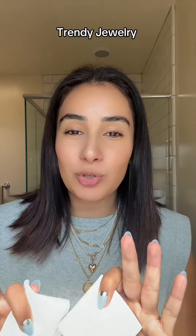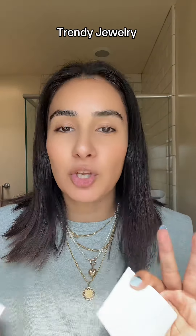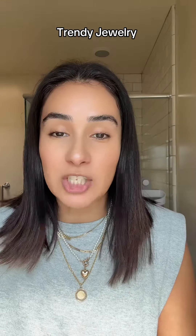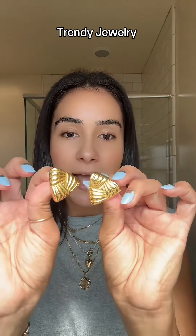A quick unboxing — I just got some new jewelry from Gogo Lush and they have the cutest accessories right now. Chunky earrings are in right now, look how adorable.